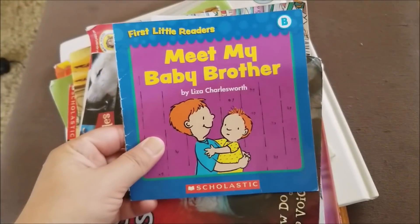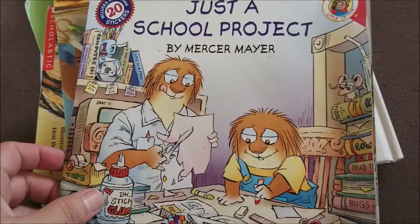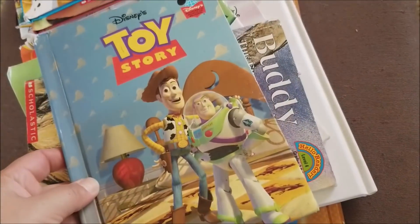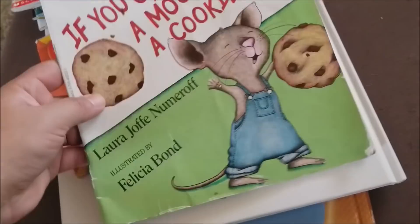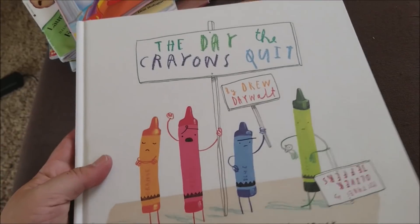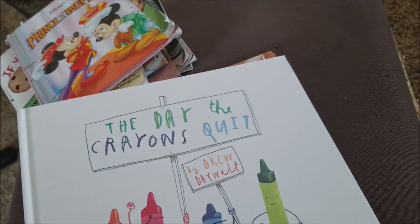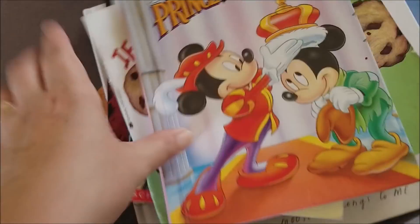Here are the books we ended up with: Meet My Baby Brother, Su Voz y Sus Sonidos, Just a School Project, Mercer Mayer, Lion King, 102 Dalmatians, Toy Story, Buddy the First Seeing Eye Dog, If You Give a Mouse a Cookie, Prince and the Pauper — I think we already have this one — The Day the Crayons Quit in really decent condition, and the big Lion King. Not bad at all, super happy with what we found in there.